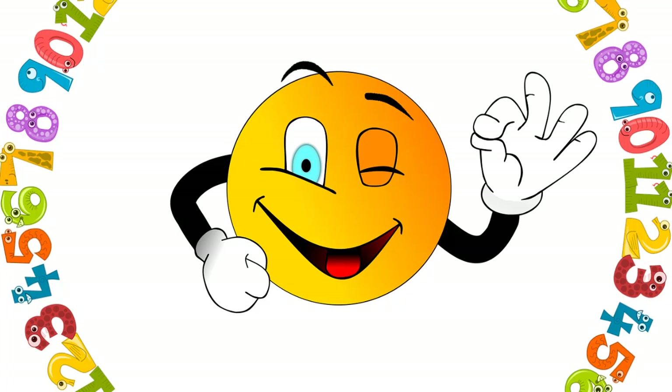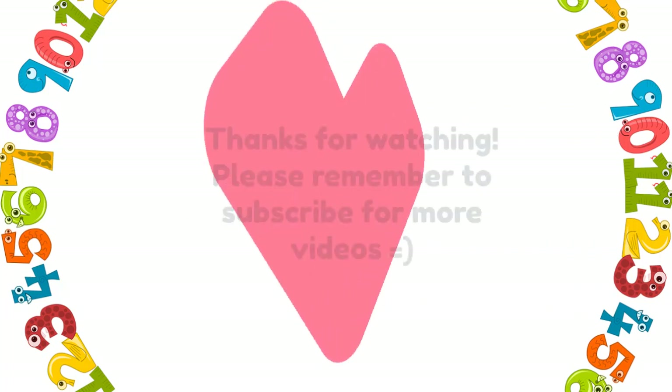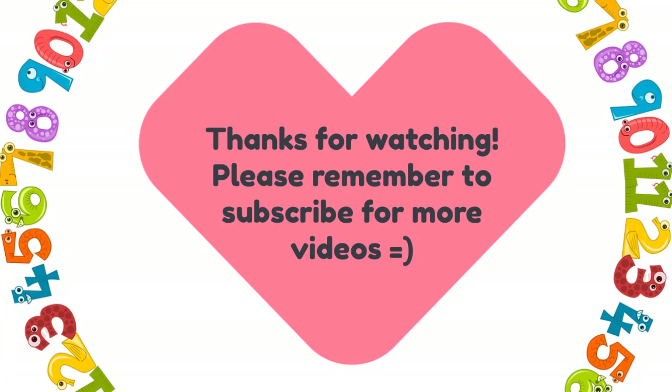Awesome work. Thanks for watching. Please remember to subscribe for more videos. See you tomorrow. Enjoy!